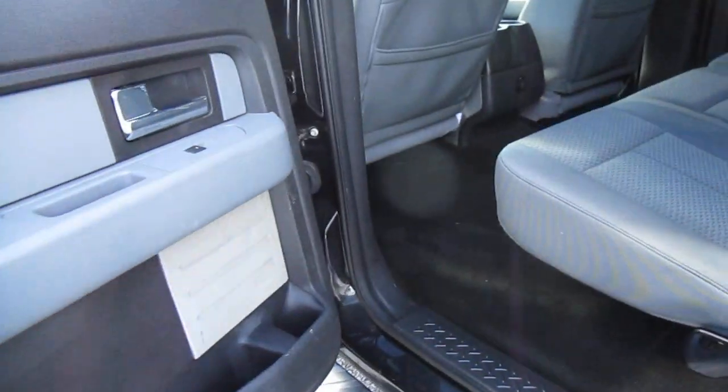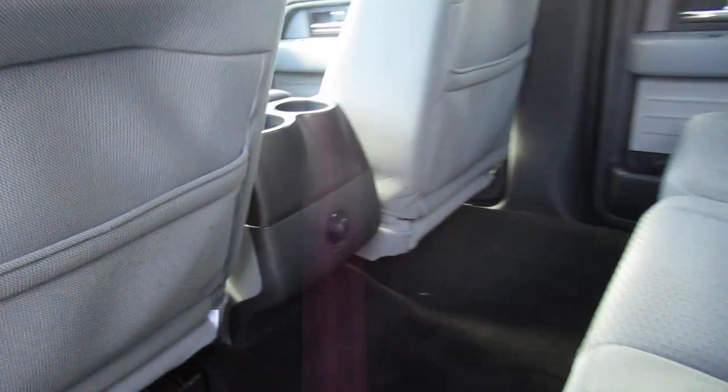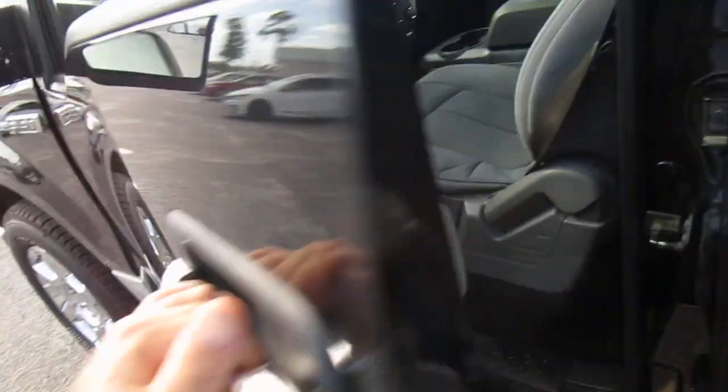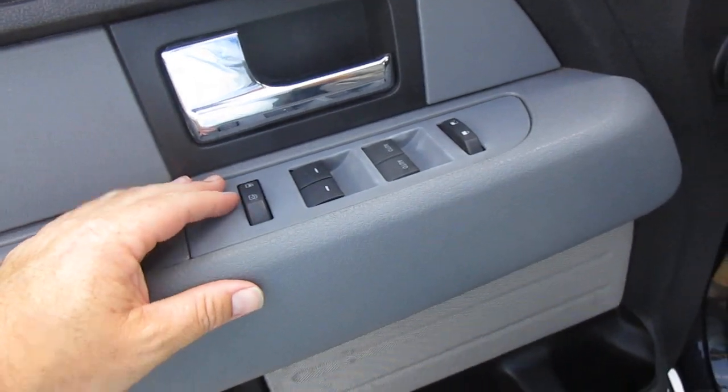Inside we have great cloth interior in good condition with dark carpeting. Rear passengers get a 12-volt power supply. The truck has keyless entry on the door, power door locks, and window and mirror controls all right here on the door panel.